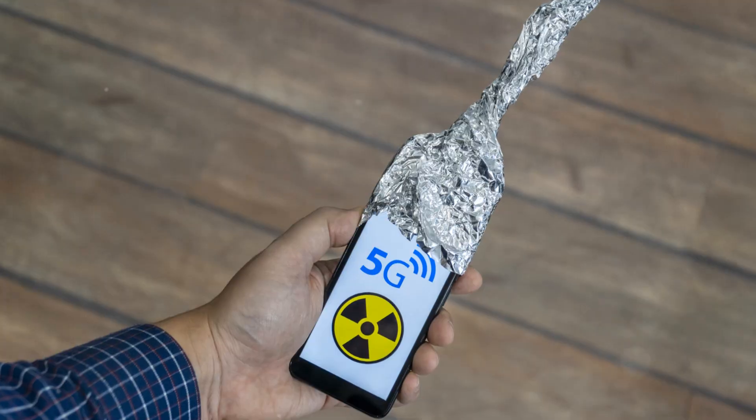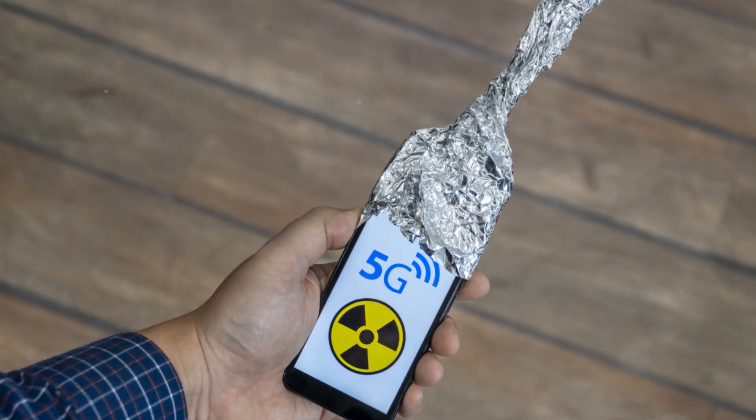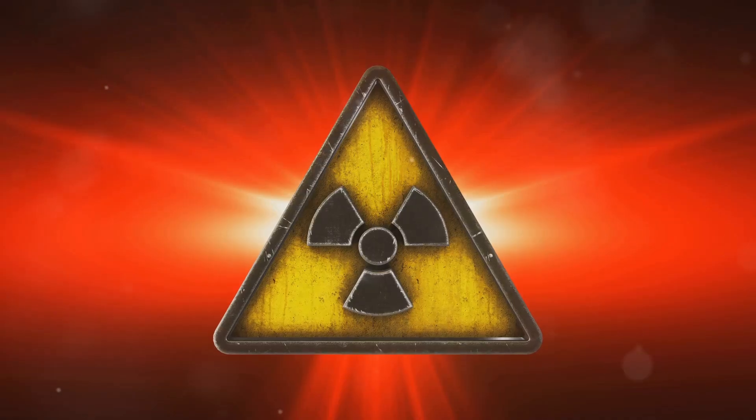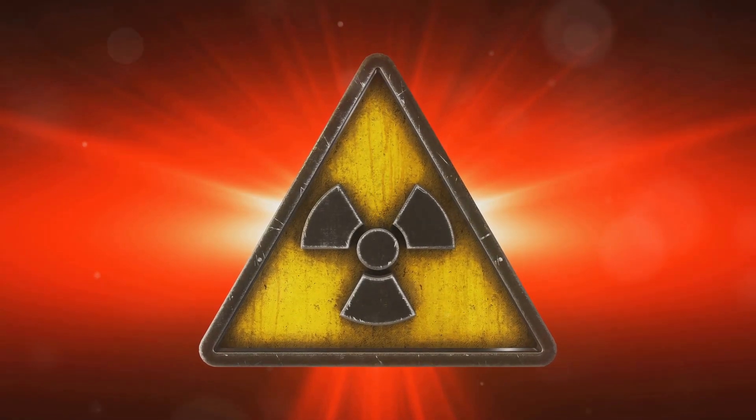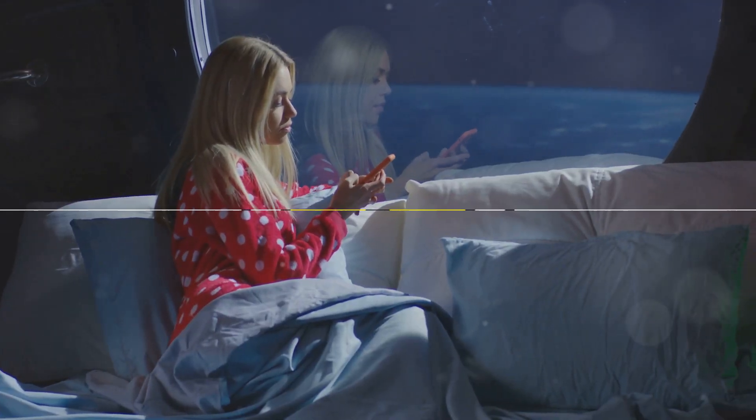Welcome back to our channel. Today we're diving into an important topic that affects all of us: mobile phone radiation. We'll be discussing the phones with the highest radiation levels, what that means for our health, and how you can protect yourself. Stay tuned to learn which devices you might want to reconsider using.